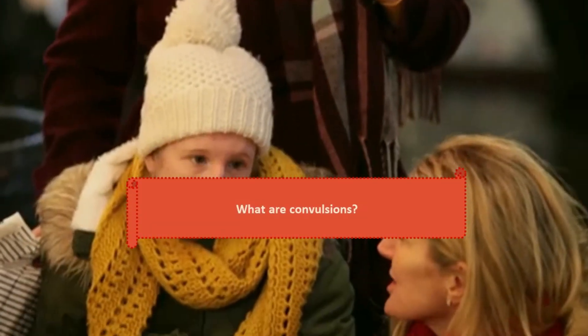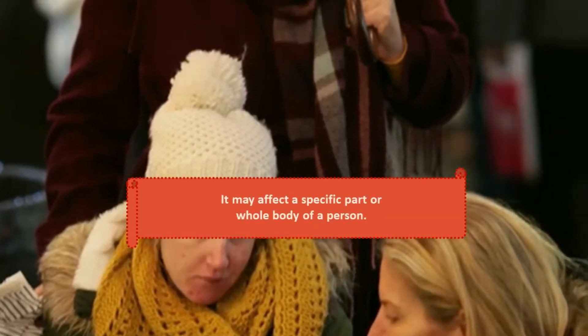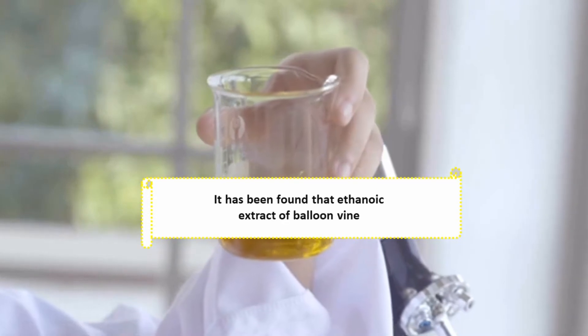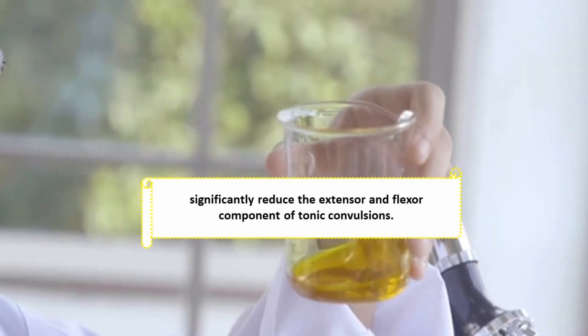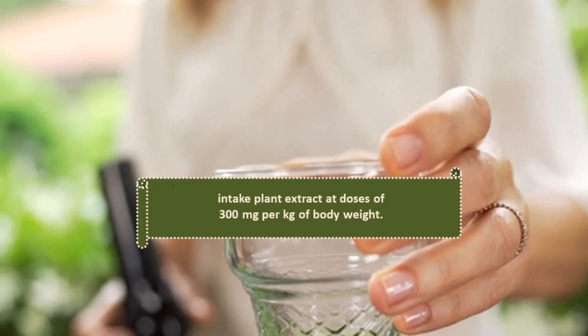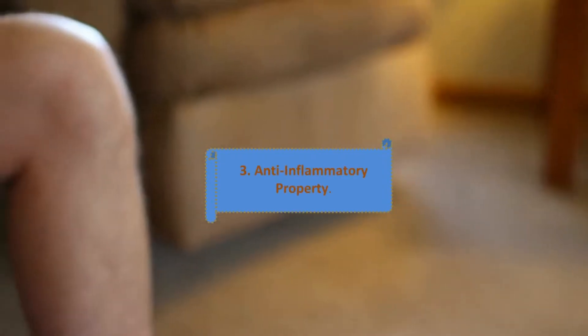Benefit 2: Convulsion. Convulsions occur when a person's muscles contract uncontrollably, affecting a specific part or the whole body. It has been found that ethanolic extract of balloon vine significantly reduces the extensor and flexor component of tonic convulsions. To achieve an anti-convulsant effect, intake plant-extracted doses of 300 milligrams per kilogram of body weight.